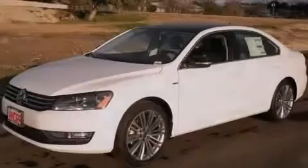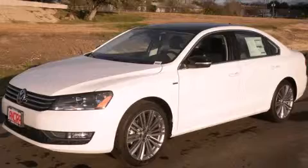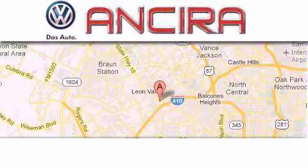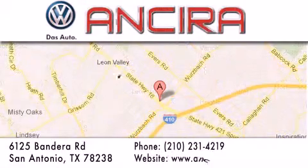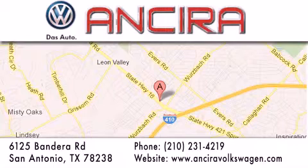Stop by today and test drive this automobile for yourself. Ansira Volkswagen is conveniently located at 6125 Bandera Road, just outside Loop 410. Come by and experience the Ansira Volkswagen difference today. When you think of Volkswagen, think Ansira Volkswagen.